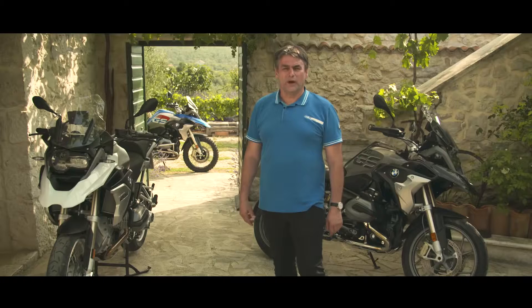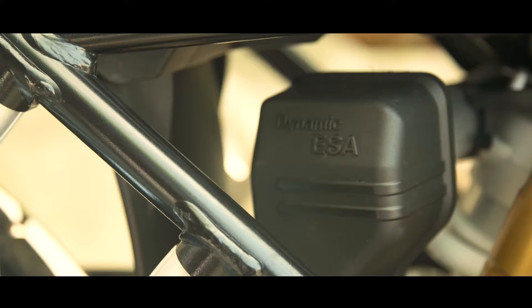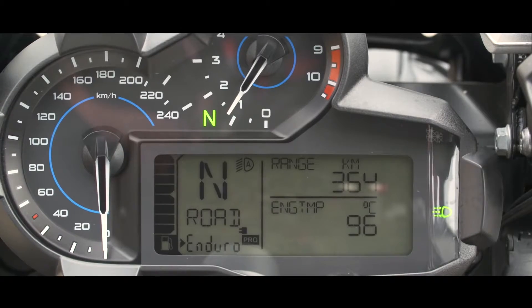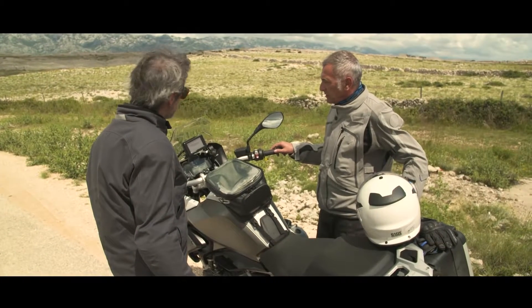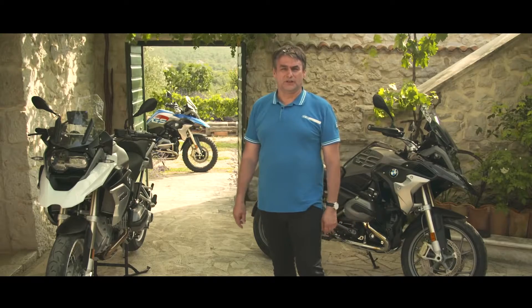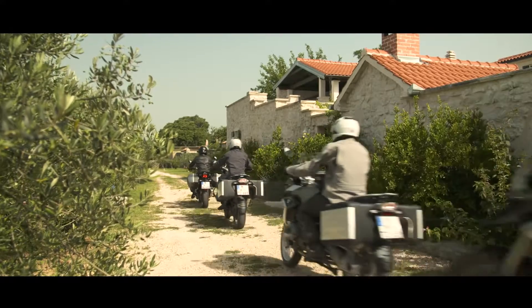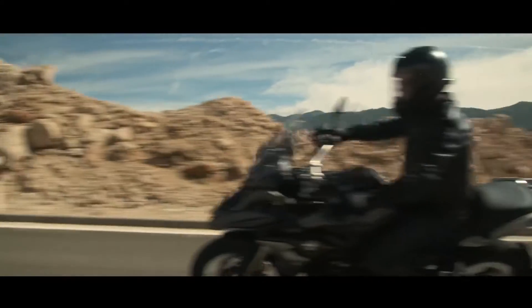And we offer a wide range of optional extras — that means Dynamic ESA, Riding Mode Pro, or Anti-Theft Alarm System. Additional to that, of course, the wide accessory range — that means panniers, luggage racks, and other things that make motorcycle riding enjoyable.